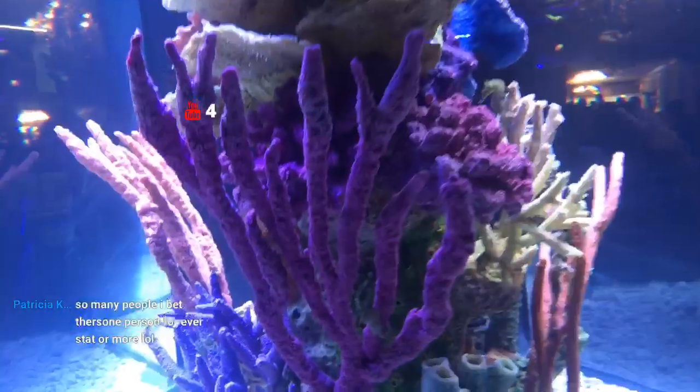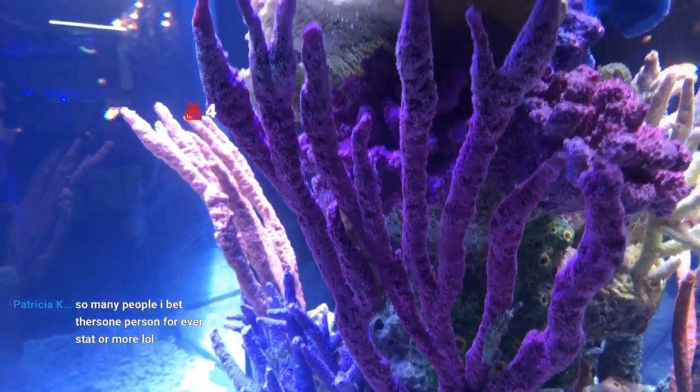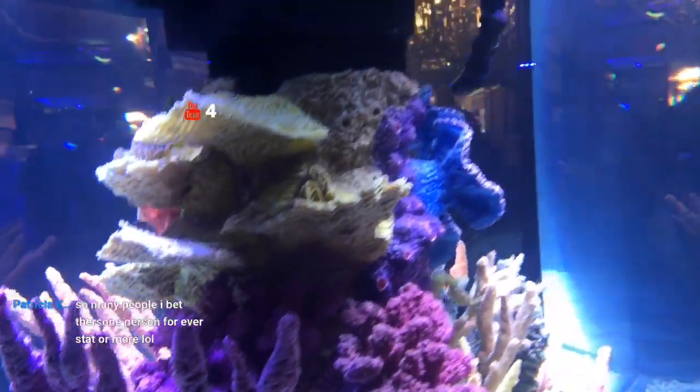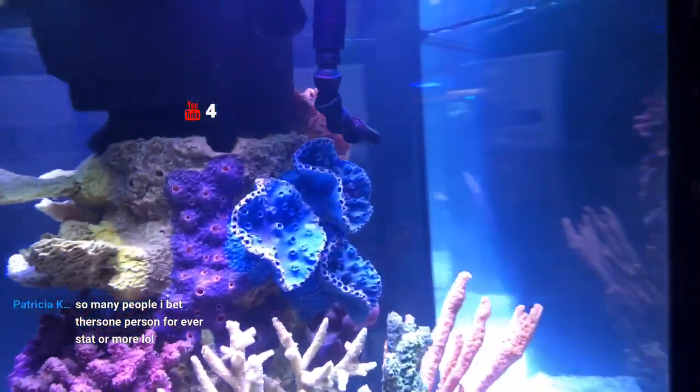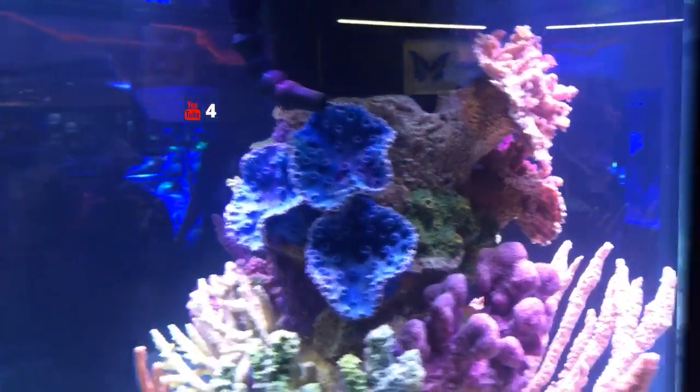There are some seahorses in here. Give me a quick walk around here — this is like a hexagon, a big hexagon tank.